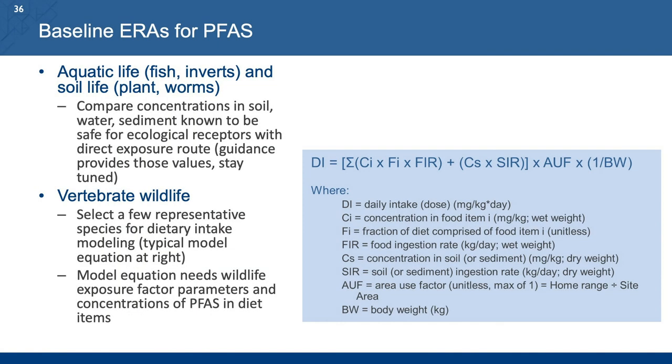For aquatic life — fish, pelagic and benthic invertebrates — and soil life with direct exposures, we're comparing concentrations in their exposure media — aqueous environment, sediments, or soil — directly to values known to cause toxicological effects in studies with acceptable criteria and high value. Jason or Jen will be going through those later, so stay tuned. For vertebrate wildlife, those higher trophic level organisms, the assessment will rely more heavily on indirect exposure pathways and modeling concentrations in their food and dietary exposures, which will be covered in greater detail when we move into the model tool section.